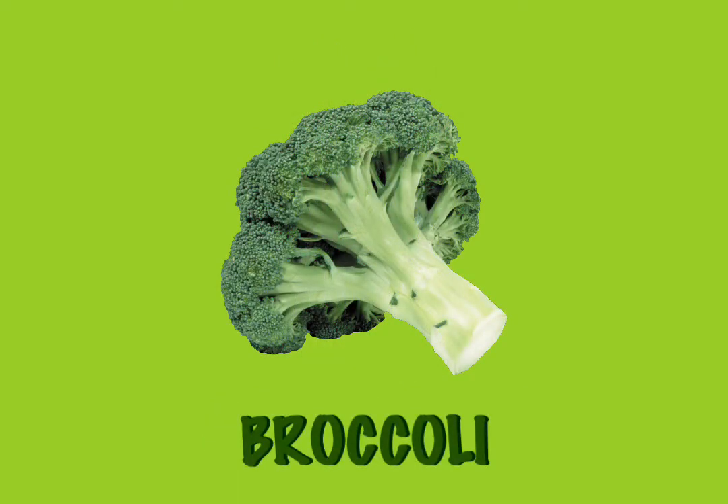Broccoli. When you eat broccoli, you are really eating flowers. Yes, delicious green flowers. Who knew?